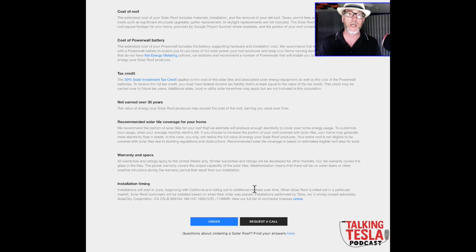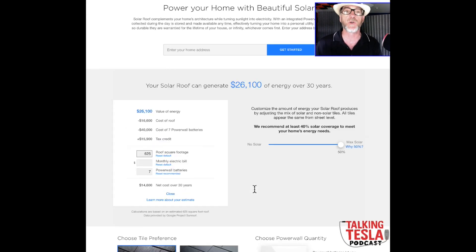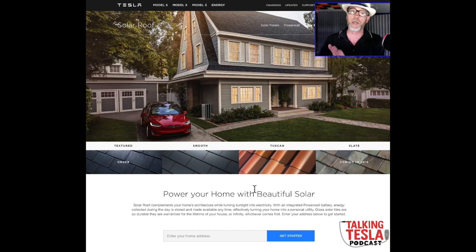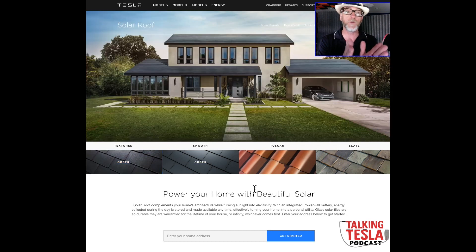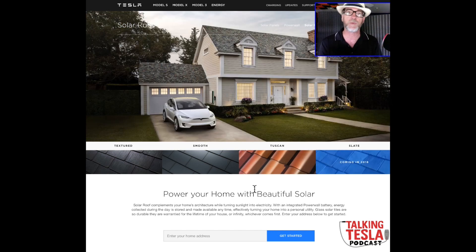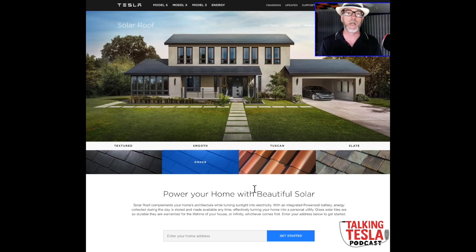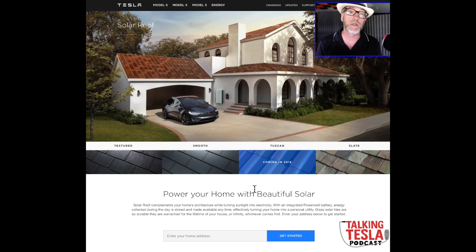I'm going to get this installed on our 625 square foot structure, and I'll report back on whether they use microinverters or string inverters, how it ties into the batteries, and what the actual kilowatt rating is. There's still a lot of granular information we don't yet know — including whether it's cheaper to just put a cheap roof and add solar panels on top. We'll talk to you soon on the Talking Tesla Podcast — check it out on iTunes!